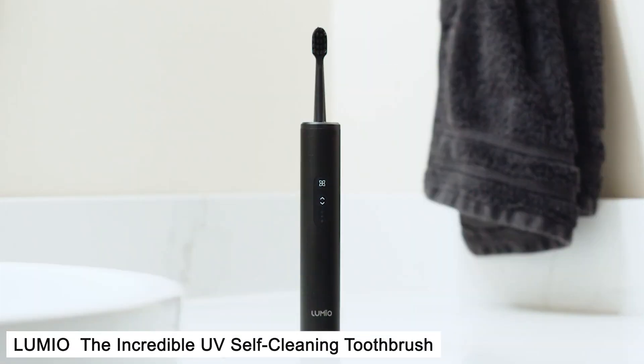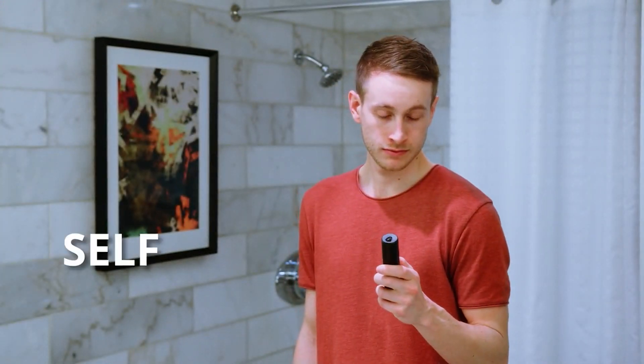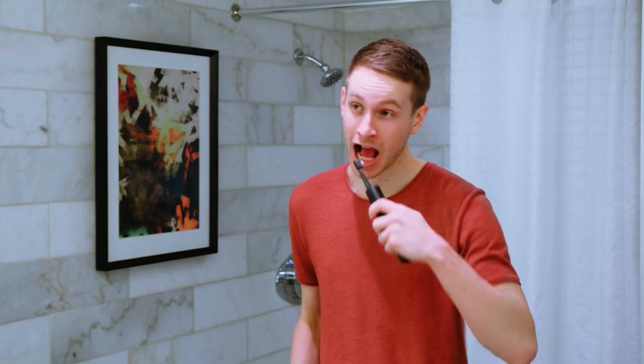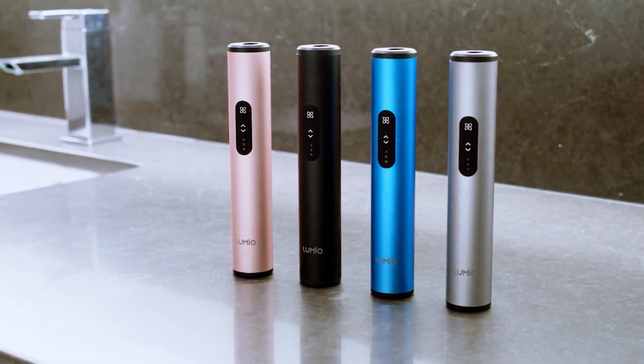Number 2: Lumio, the incredible UV self-cleaning toothbrush. We love Apple's product design — that's why we created Lumio with a fully anodized aluminum shell, just like the iPhone and MacBook Pro. With its clean, minimalist aesthetics, Lumio will feel right at home alongside the necessities of your modern lifestyle.